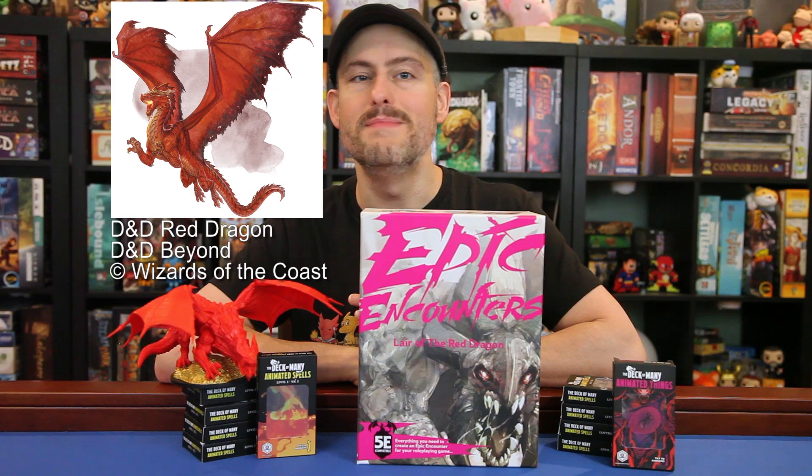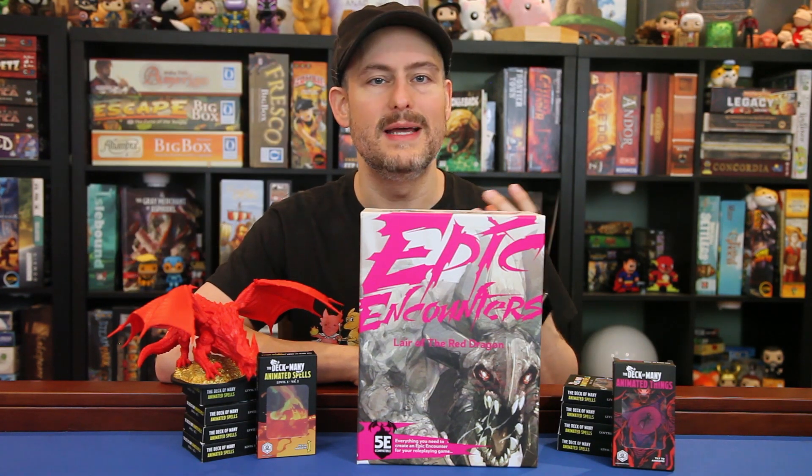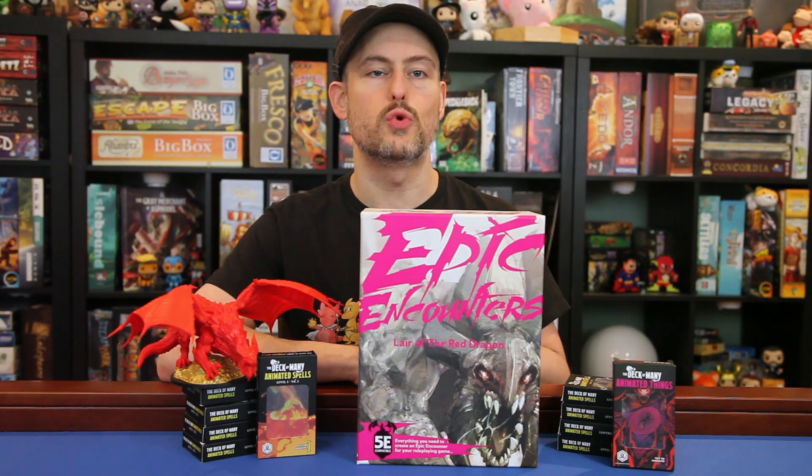What they provide is all the information you need to make an epic encounter with the red dragon of your choice. There's dragon rumors, lair information, terrain hazards, and dragon strategies and tactics, role-playing tips, new cinematic actions for the dragon to take in battle, loot info, and things like that. But it'll be up to you to weave this red dragon into your own adventure or to write a story around the set.